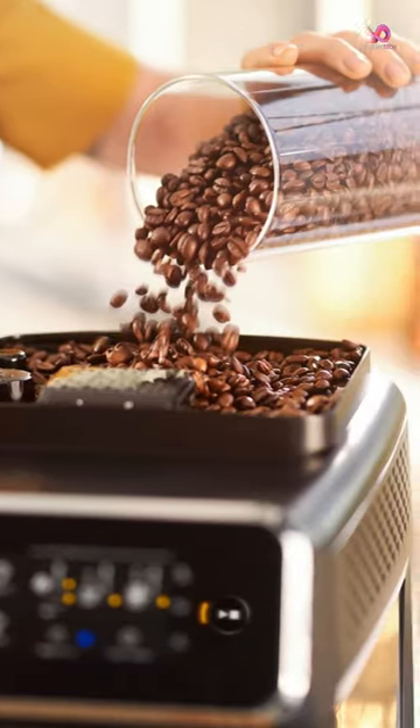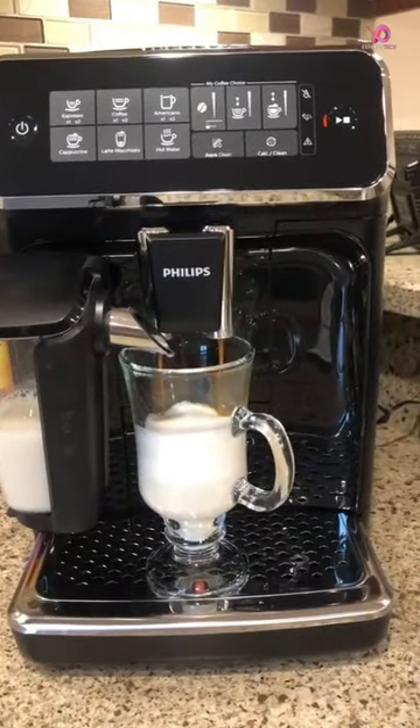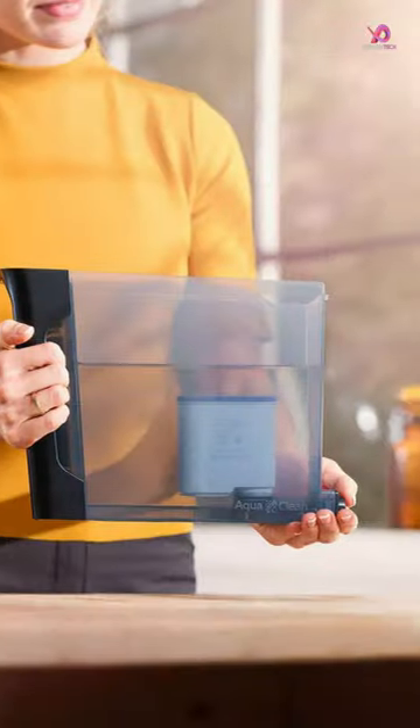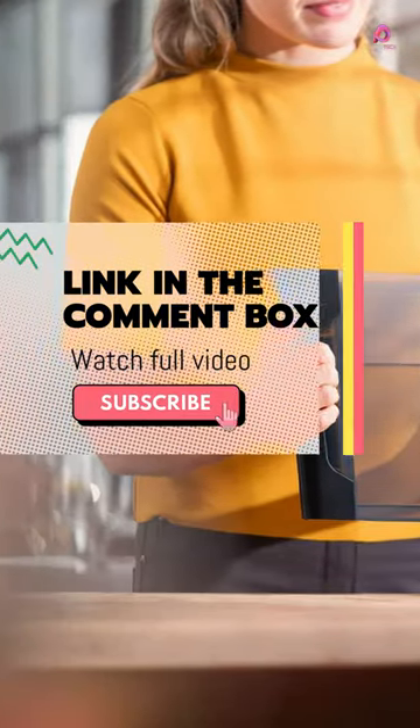One of the standout features of this espresso machine is the LatteGo Milk System. It lets you top your coffee off with a silky smooth layer of milk foam, adding extra indulgence to your beverage.